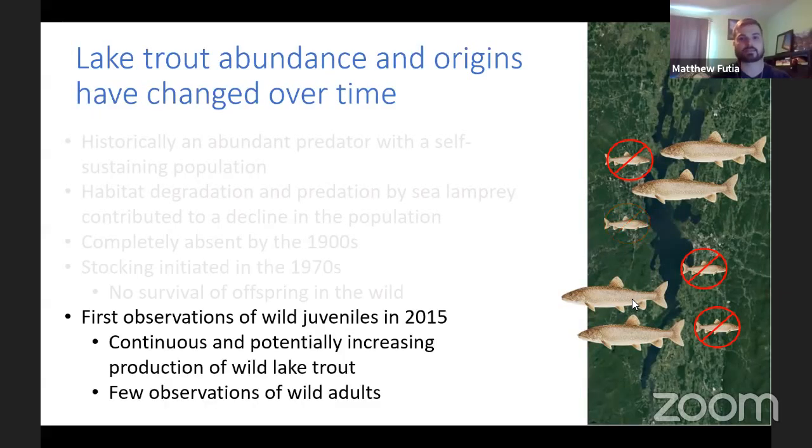The stocked lake trout had no survival of offspring in the wild. While the fish were surviving to adulthood, their offspring were dying before they could be collected. We were finding eggs on reefs in the wild, but their offspring were not surviving — at least until 2015, when we saw the first observations of wild juveniles. We know they're wild because they don't have that fin clip. Since 2015, there have been continuous observations of wild fish, with more wild fish being produced every year. However, there have been very few observations of wild adults.